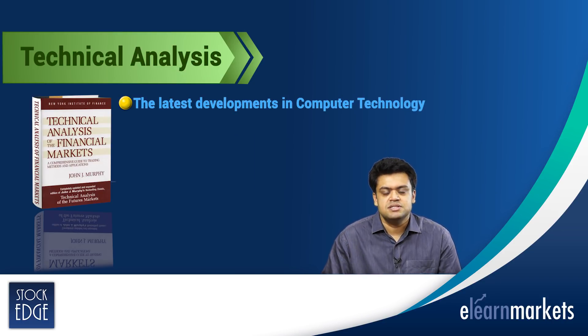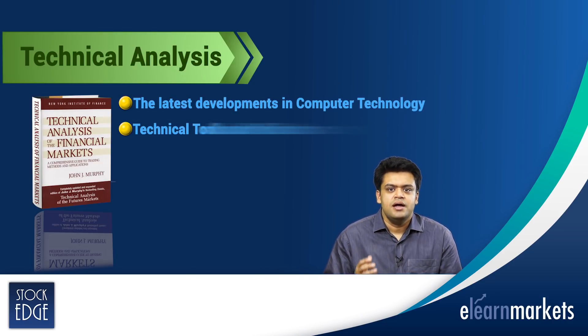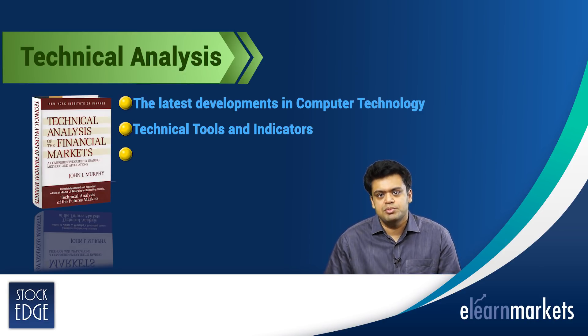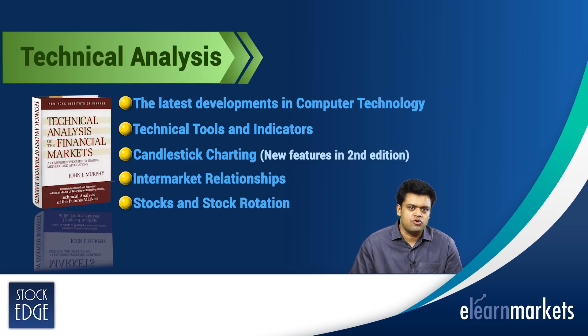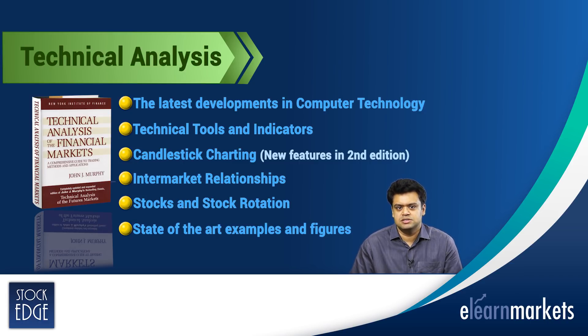Covering the latest developments in computer technology, technical tools and indicators, the second edition features new material on candlestick charting, intermarket relationships, stocks and stock rotation, plus state-of-the-art examples and figures.